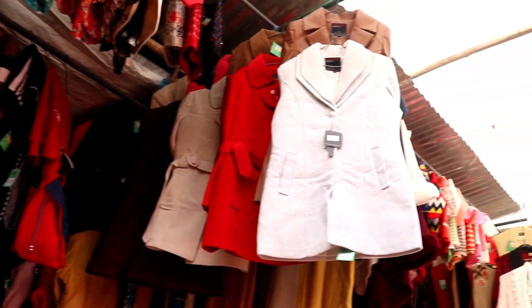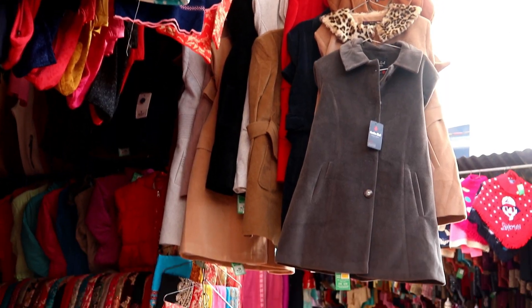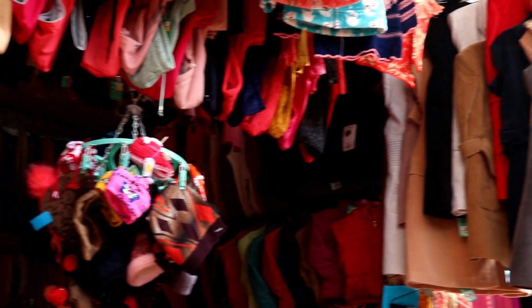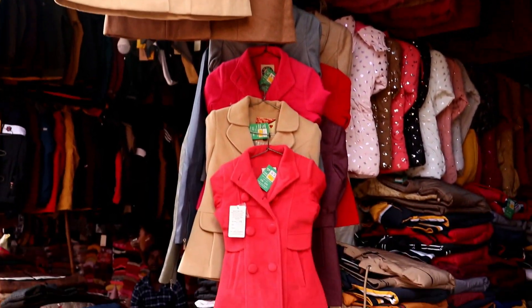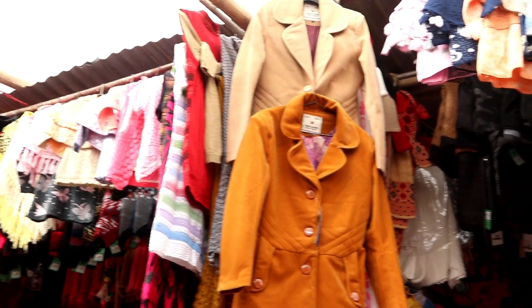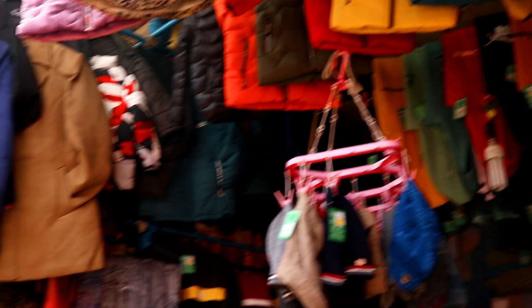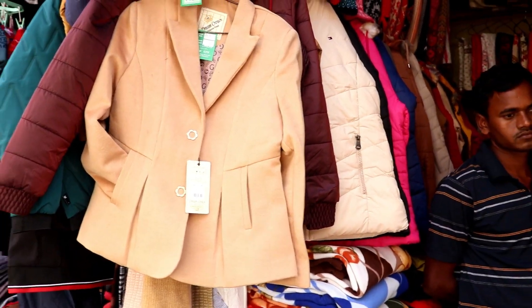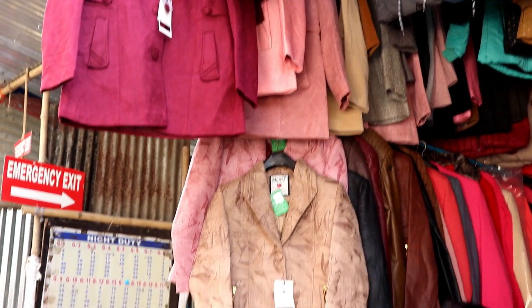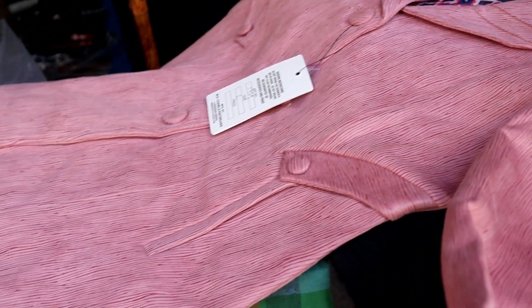Starting with blazers for ladies — the blazer collection was very good. There are many options available in pastel colors, peach colors, and nude colors. The blazer collection was very attractive with so many varieties that you can choose according to your color preference or budget. There were some specific stalls with amazing blazer collections and I'll add all the details in the description box.